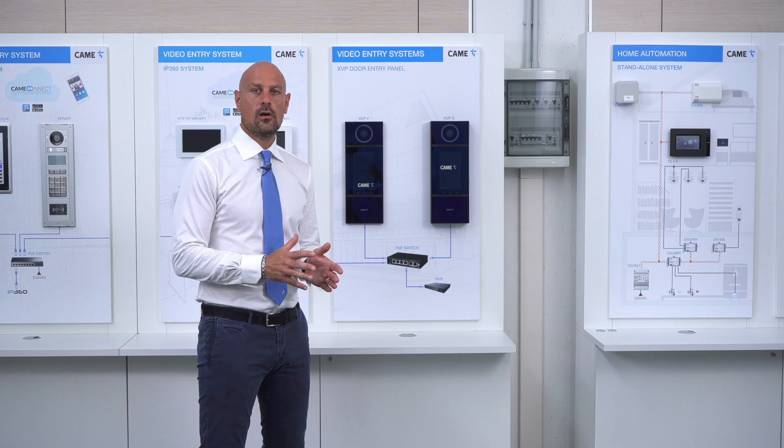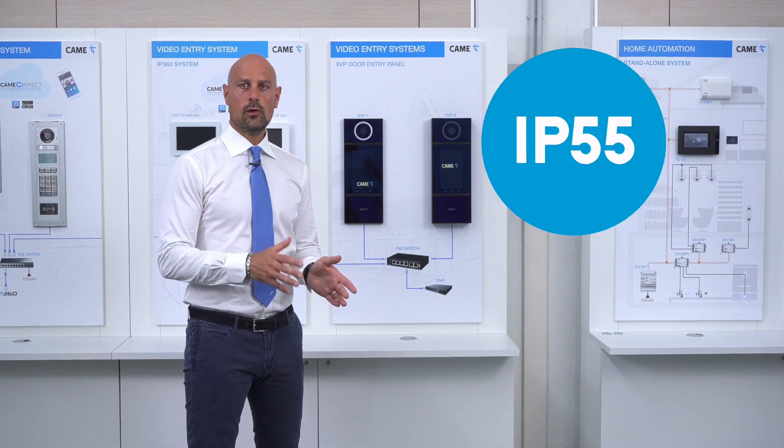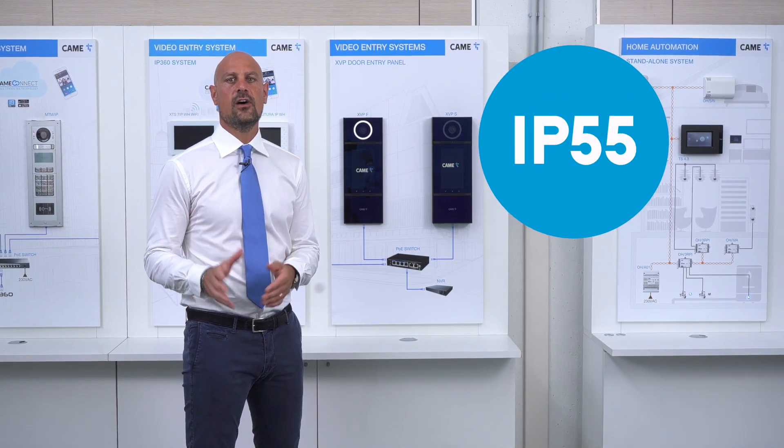More specifically, XVP passed very stringent tests for resistance to weather conditions, to temperatures from plus 50 to minus 40 Celsius, to corrosion and to liquid ingress with IP55 certification.